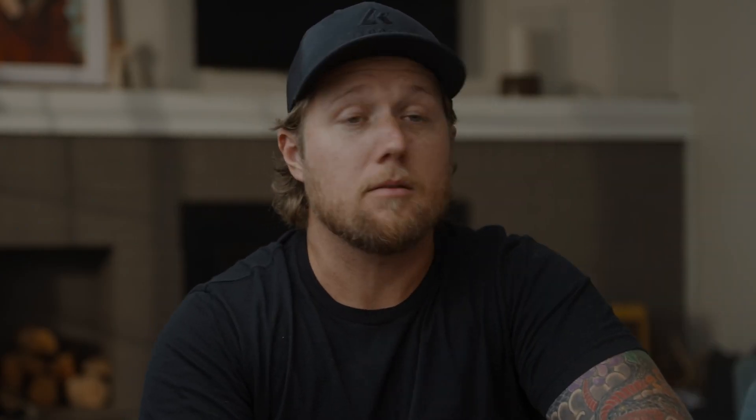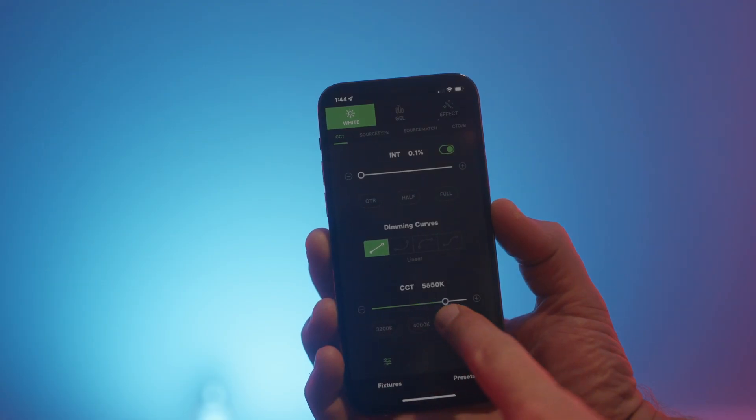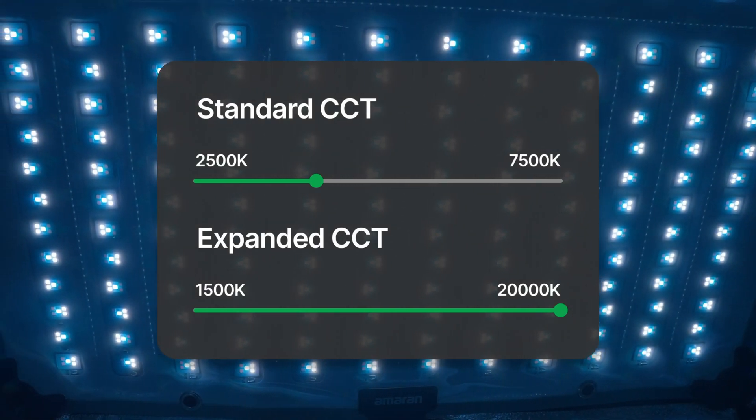I know what you're thinking — you can get bi-color lights, right? Yeah, absolutely. Typically those will be somewhere between 2,500 or 2,700 Kelvin on the warm end, all the way up to 6,500 to 7,500 Kelvin. But the cool thing about RGB lighting is you can actually expand that even more, all the way from about 1,500 Kelvin to 20,000 Kelvin. So you have so many more options for getting whatever CCT you want, with those extra LED chips helping you reach the lower and higher end ranges.